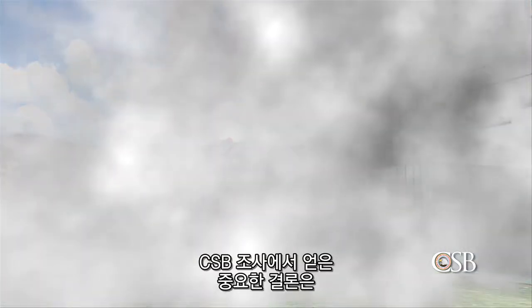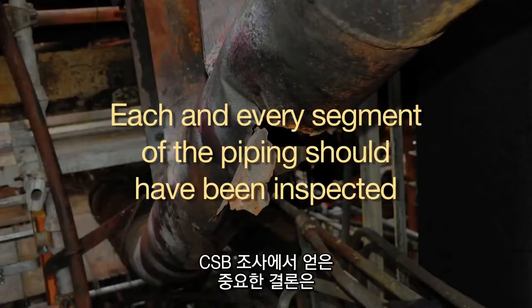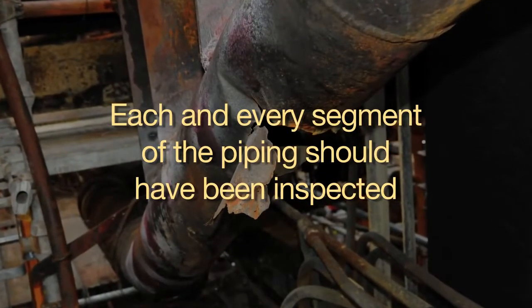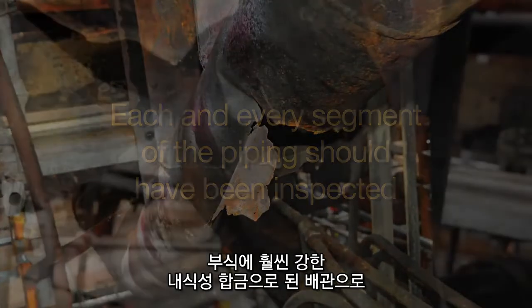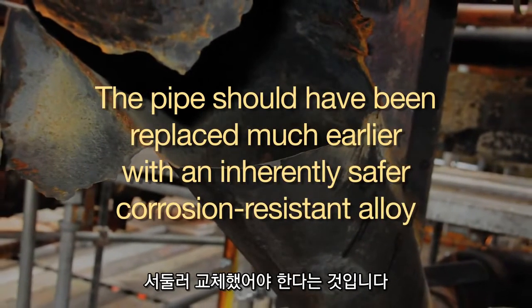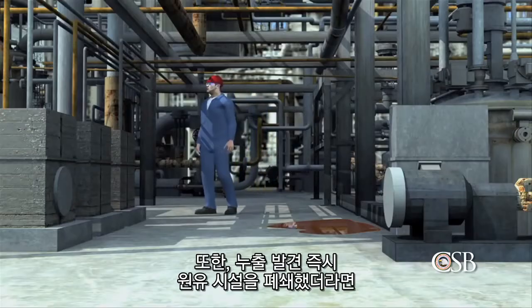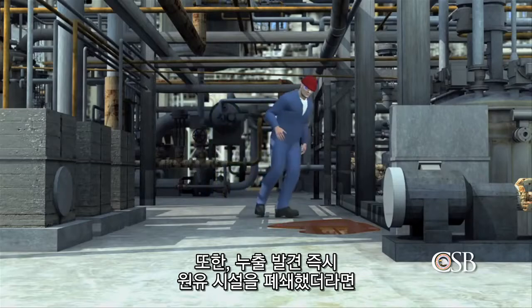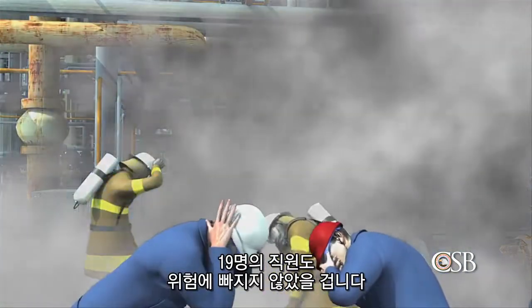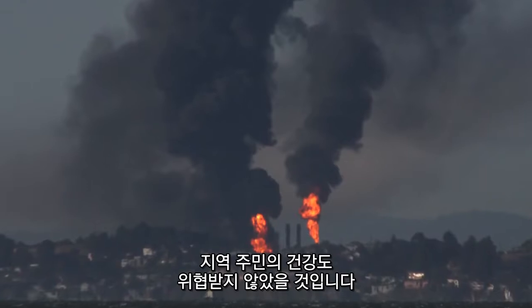According to CSB investigators, a key lesson is that each and every segment of the piping should have been inspected. Most importantly, the pipe should have been replaced much earlier with an inherently safer corrosion-resistant alloy. The CSB also concluded that had the crude unit been shut down when the leak was first noticed, the massive fire likely would not have occurred, the 19 workers would never have been endangered, and the community would have been protected.